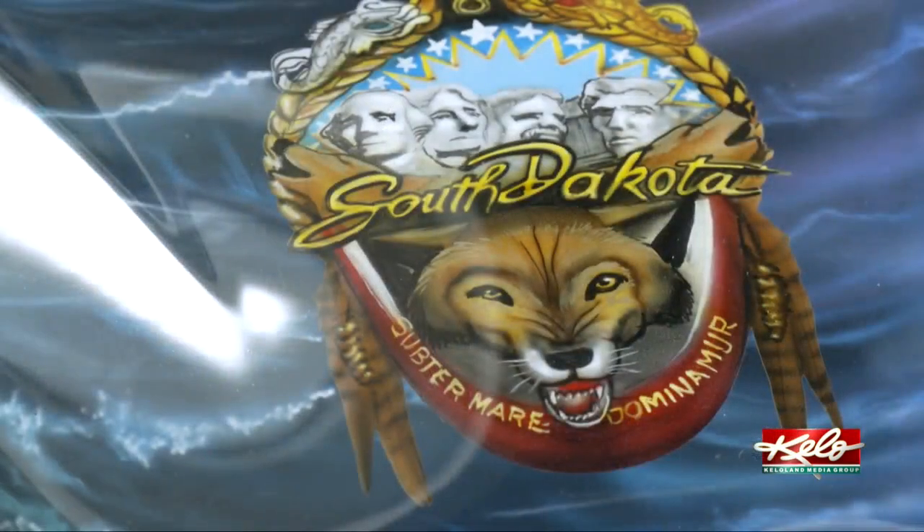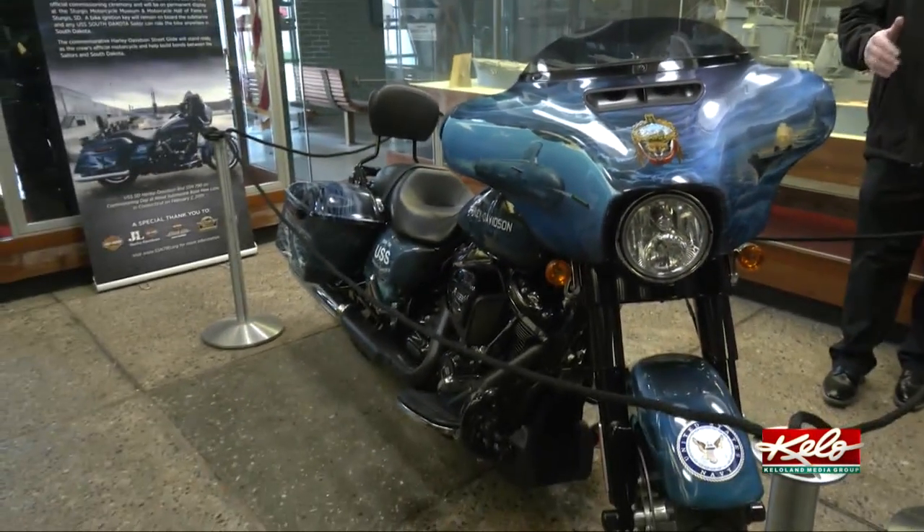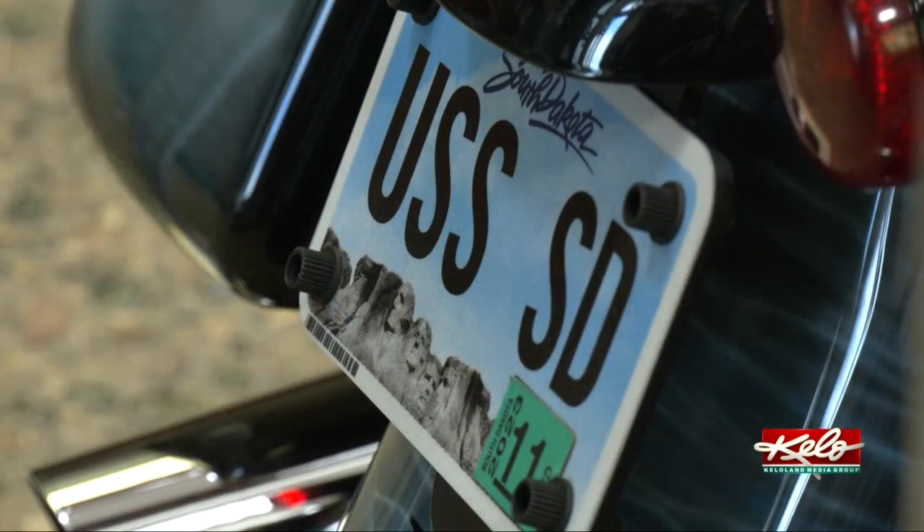The most exclusive biker club in South Dakota — navigating the high seas on a Harley. In Sioux Falls, Perry Groton, KELOLAND News. The motorcycle was hand-painted by artist Mickey Harris of Menno.